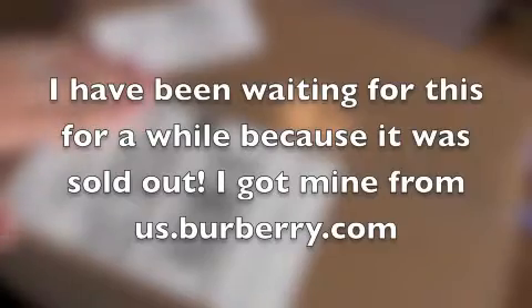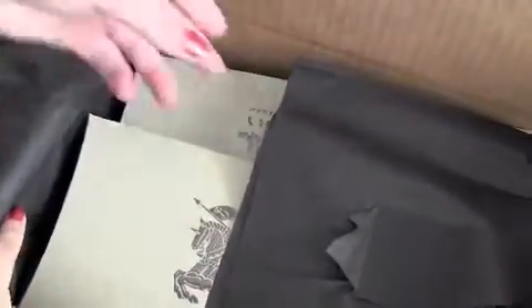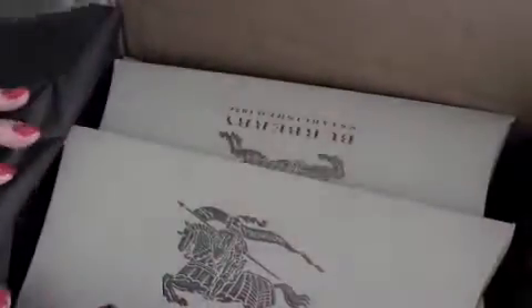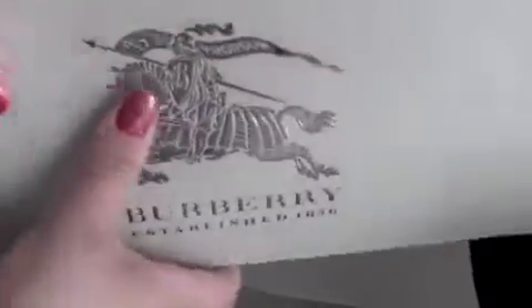Hey guys, so the UPS man came by and I thought I'd share this with you. What is this? I want to order the looks of the eye shadow. Wow, that's pretty impressive. Look at that.